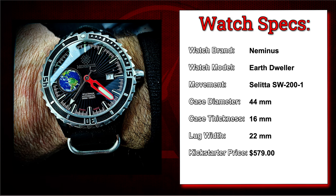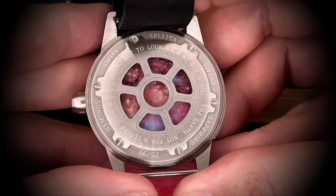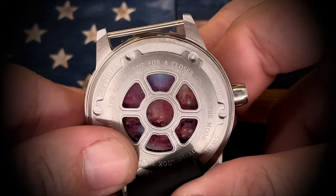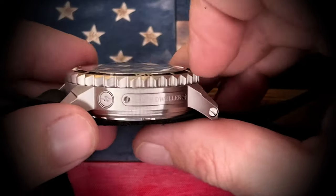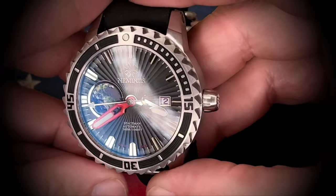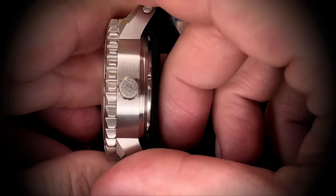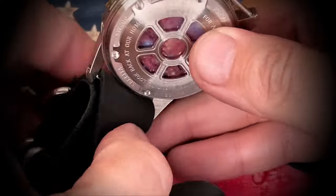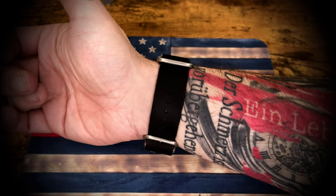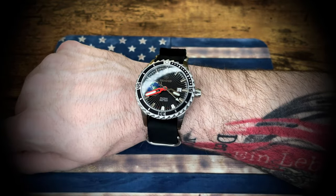Here's something kind of different that you don't see every day — this is the Earth Dweller from Neminus Watches with a Swiss Selita SW200-1 automatic movement. Around the same time, there were a whole bunch of watch companies that came out with space and exploration-inspired watches, and this Earth Dweller is definitely one of them. There were a number of different models or stylings you could get — I think they had a Mars Dweller or something like that. I went with the Earth Dweller. This is another one of those watches that sits really tall on the wrist just due to the case thickness, so from a comfort standpoint it isn't all that great. However, this is definitely a conversation starter — probably one of the most talked-about pieces when people see me wearing it.